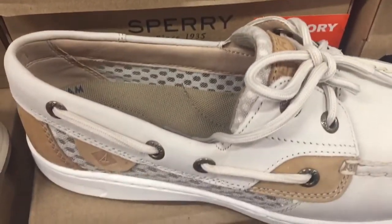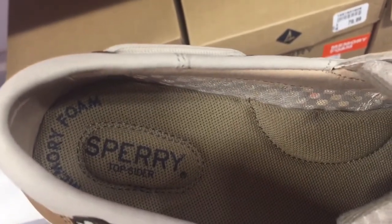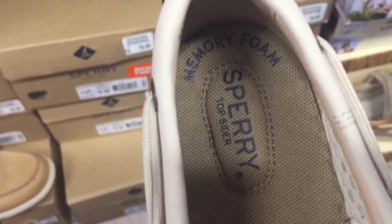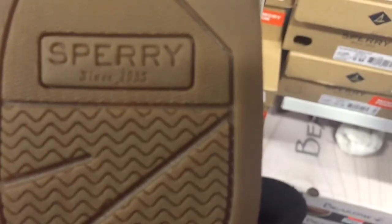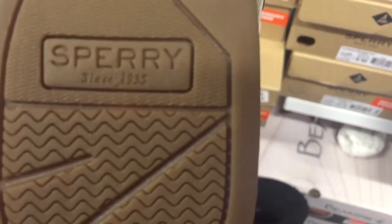Hey you guys, welcome back to the channel. In this episode of Real versus Fake, we're going to be taking a look at the Sperry — such a popular shoe, it goes with everything. It is the go-to shoe whether you're at a formal or informal event; it puts a different spin on your outfit. But they are quite pricey, so these are some of the things to be on the lookout for when you're shopping for that oh-so-popular Sperry shoe.